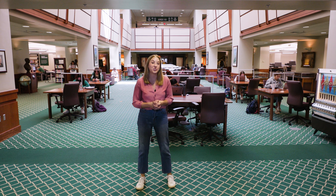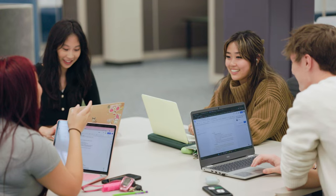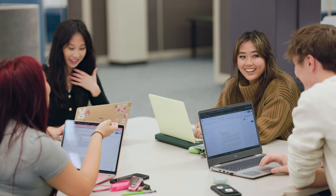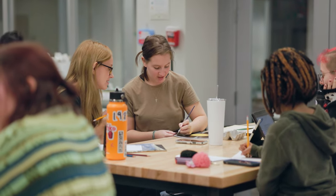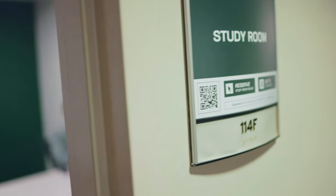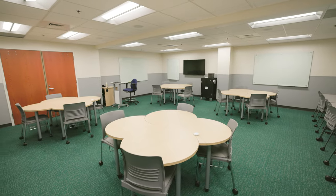Here in the first floor atrium of Atkins Library, you can see it's a hub of activity. The first four floors of the library are designated collaborative study space, where group work, conversations, and considerate socializing are allowed. If you want a calmer environment, we also have quiet and silent study areas available. On the first floor of Atkins, we have lots of reservable study rooms and a number of classrooms for library instruction.